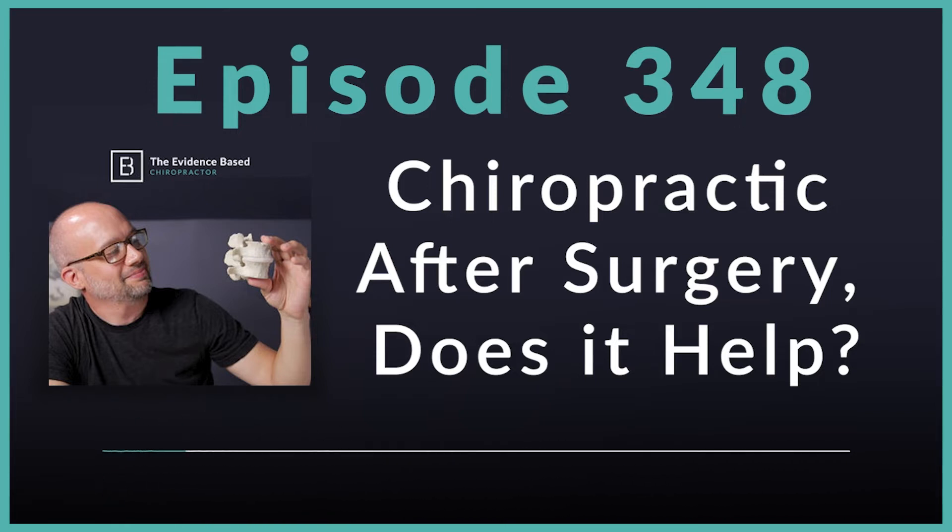Getting back to today's study — the title will be in the show notes — it's Effectiveness of Multimodal Chiropractic Care Featuring Spinal Manipulation for Persistent Spinal Pain Syndrome After Lumbar Spine Surgery. Persistent Spinal Pain Syndrome is a new term proposed by the International Association for the Study of Pain to define chronic or recurrent pain, and it replaces the old term of failed back surgery. That's ever convenient. We don't want to call it failed back surgery even though a lot of people fail back surgery, so we're going to call it persistent spinal pain syndrome.